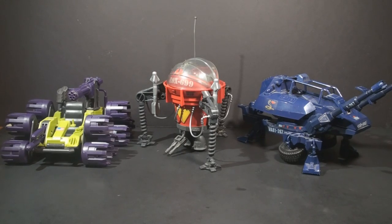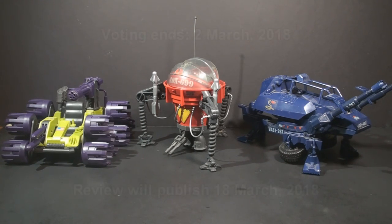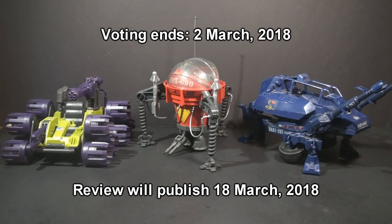Those are the three options: the 1988 Swamp Masher, the 1987 Pogo, and the 1984 Asp. You must be a patron to vote, but any patron can vote. So if you want a say in what will be reviewed, check out the link to my Patreon. The poll will end on March 2, 2018 and the video will publish on March 18, 2018. The voting starts now.